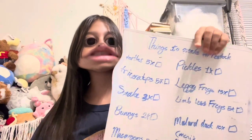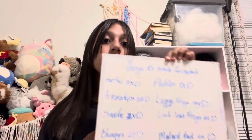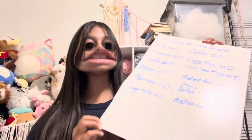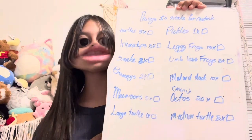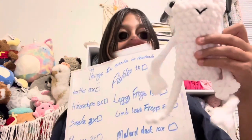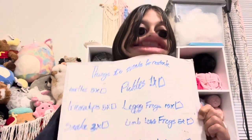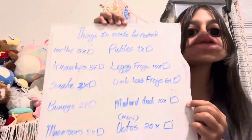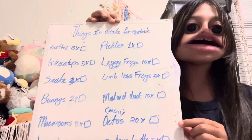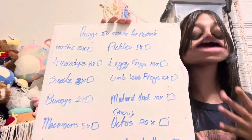These are things I'm going to be making for my next market — not in this video, in another video. I have the pickle already done. I'm a bit worried because I only have one bunny done and they don't sell that well. For the next market: 15 leggy froggies, 5 limbless frogs (one done), 10 mallard ducks (two done), and 20 mini octos — they're super easy and fun to make.